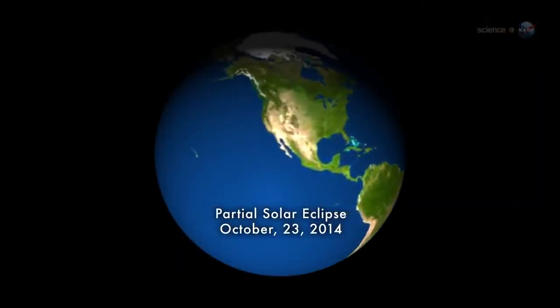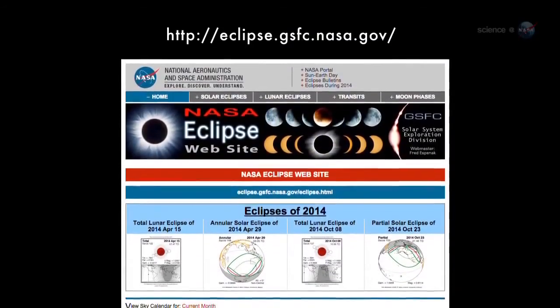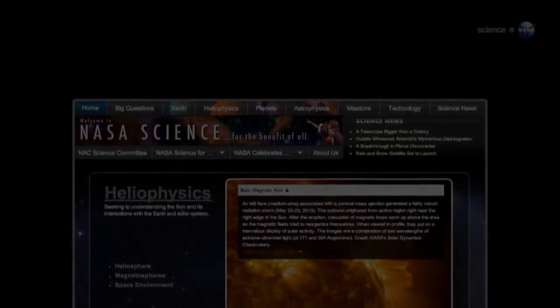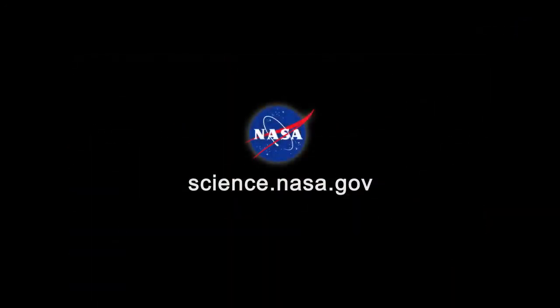See for yourself on October 23rd. The action begins at approximately 6 p.m. on the East Coast and 2 p.m. on the West Coast. Check NASA's eclipse homepage for viewing times near your hometown. For more news about strange sunsets on Earth and beyond, visit science.nasa.gov.